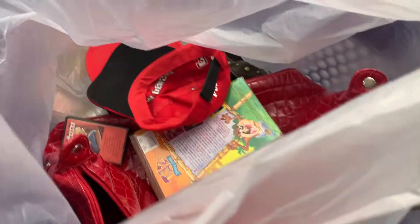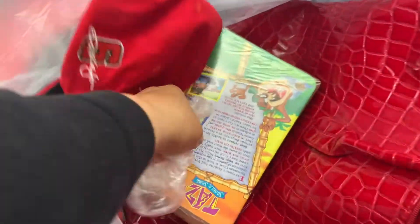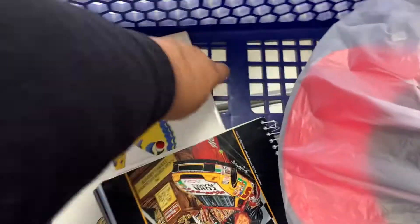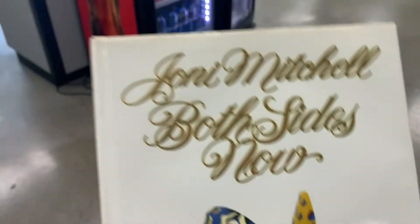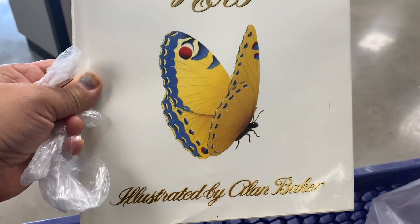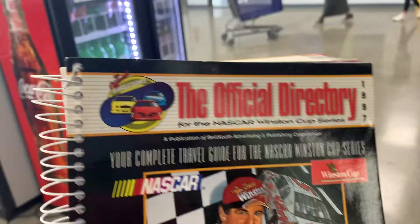On this day we didn't get a ton of stuff like we usually do because we got to the bins late. We got some hats, a really good pocketbook, a VHS tape, some cassettes that will flip fast, and this book by Joni Mitchell — looks really cool. Books are really cheap at the bins, so don't overlook them. Also got this NASCAR directory — great score — paid $9.08 for everything.